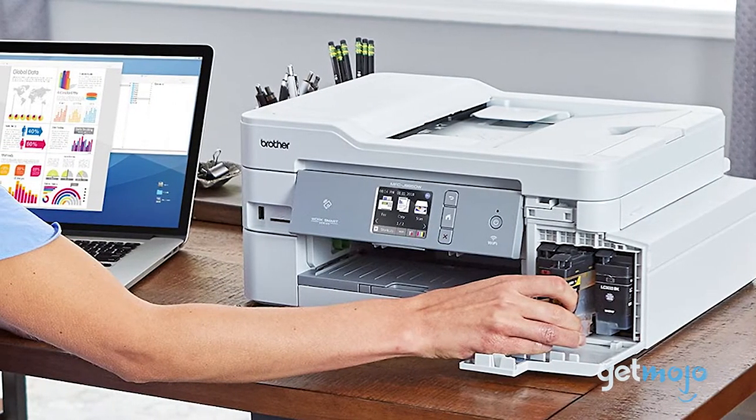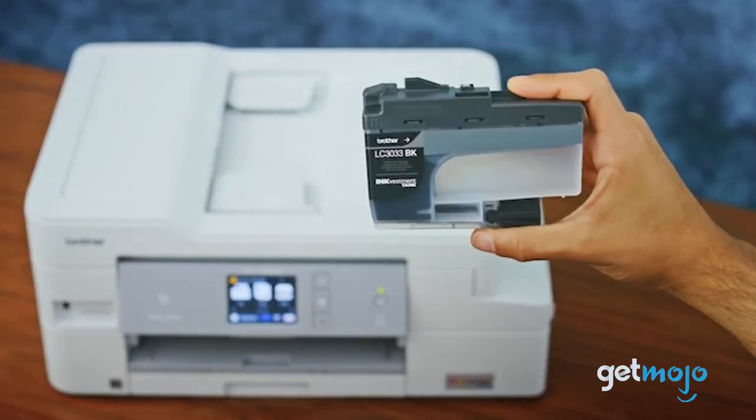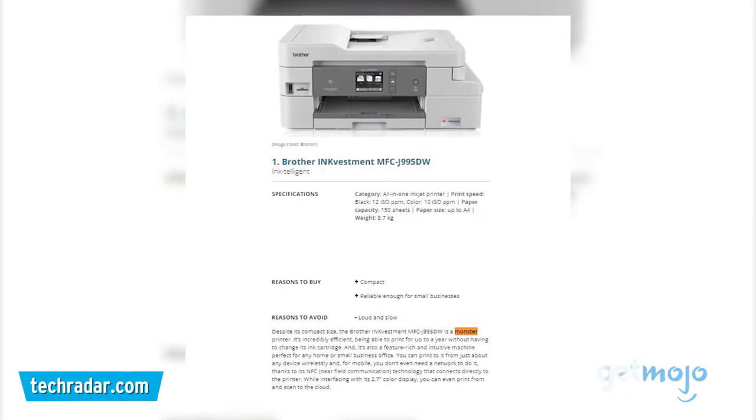But its biggest selling point is its efficiency. This $200 Ink Vestment model comes with an estimated year's worth of ink, and for color printing boasts an ultra-low per-page printing rate of just 5 cents. Thanks in part to its extra-large ink cartridges, TechRadar called it a monster printer.